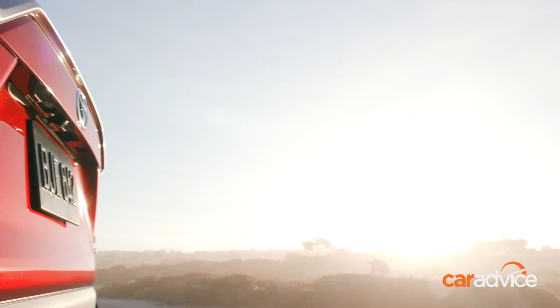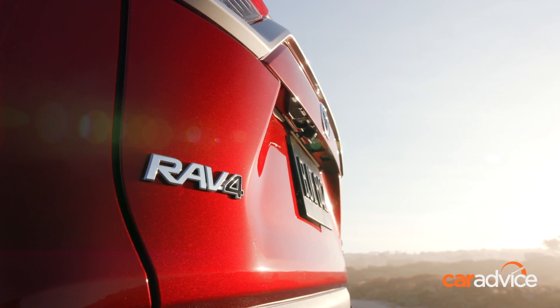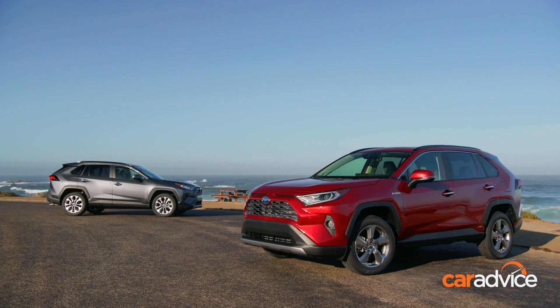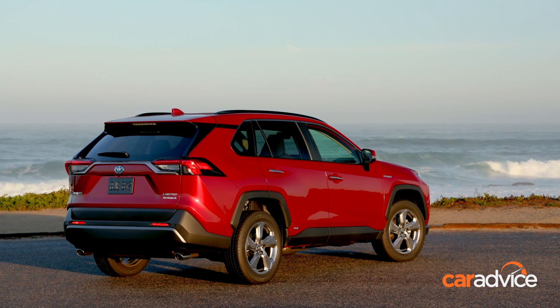With over 19 million RAV4s sold to date over four generations, you might figure Toyota wouldn't mess with a proven formula for this new fifth generation. And you'd be wrong. Let's check out what's new with RAV4.